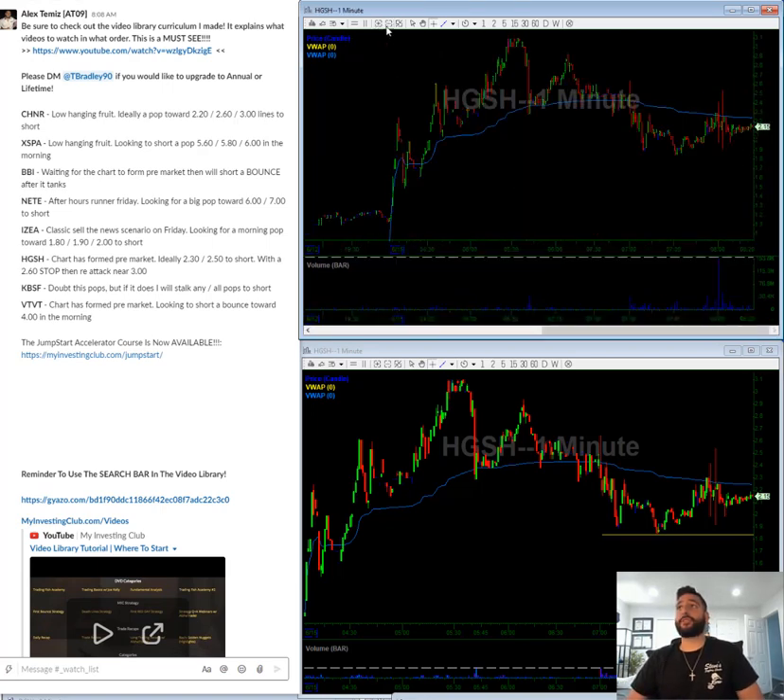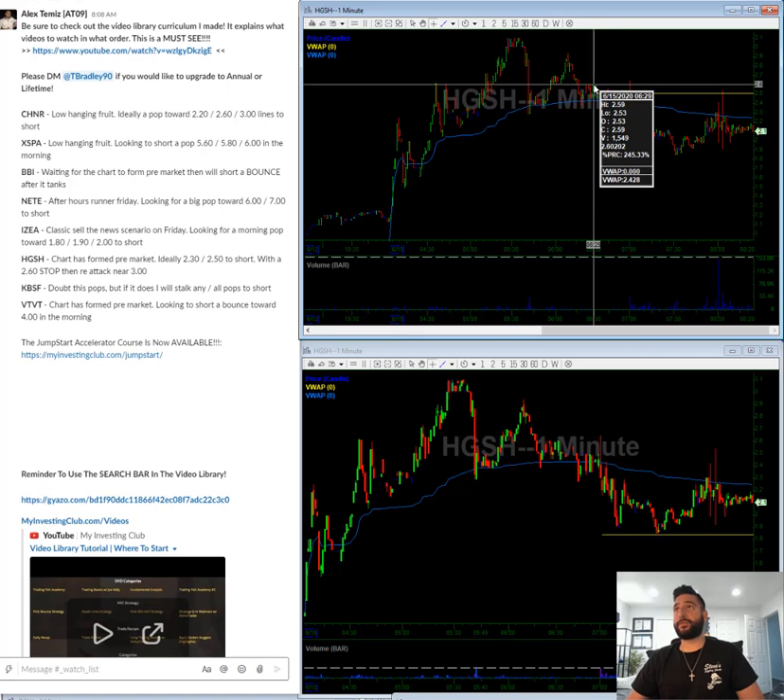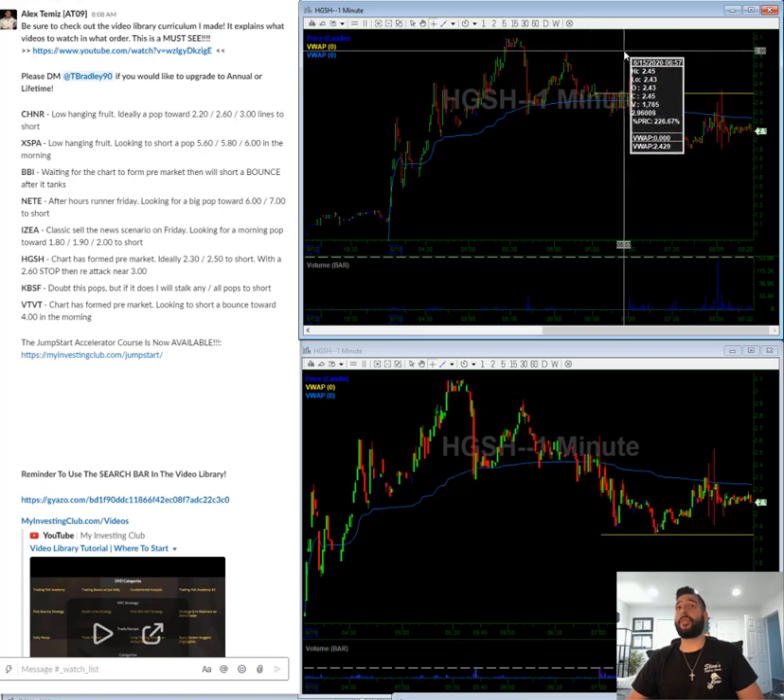HGSH — chart has formed pre-market. What I'm looking for on something like this is I'm looking to short a pop towards $2.30, which is kind of VWAP. Looking to add some around $2.50, and then the plan is to stop at $2.60 and then re-attack around $3.